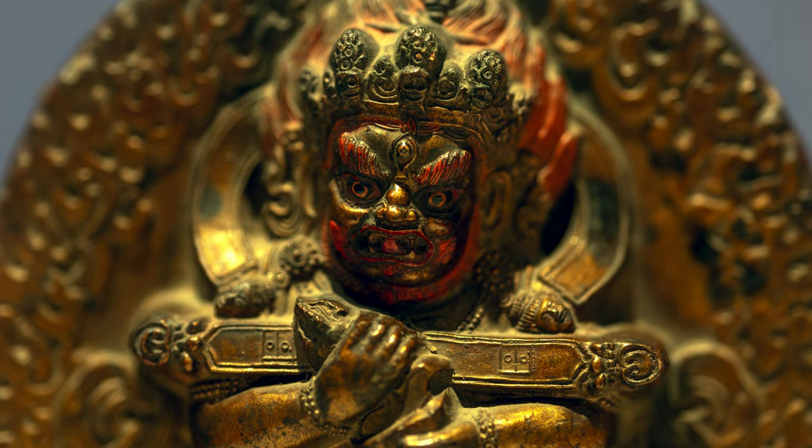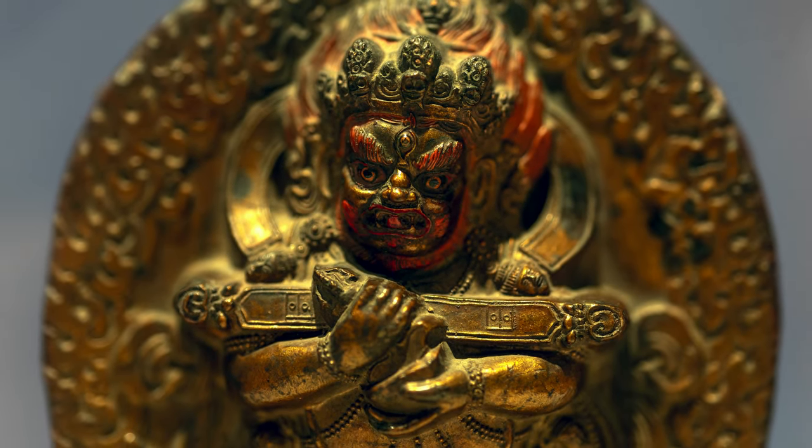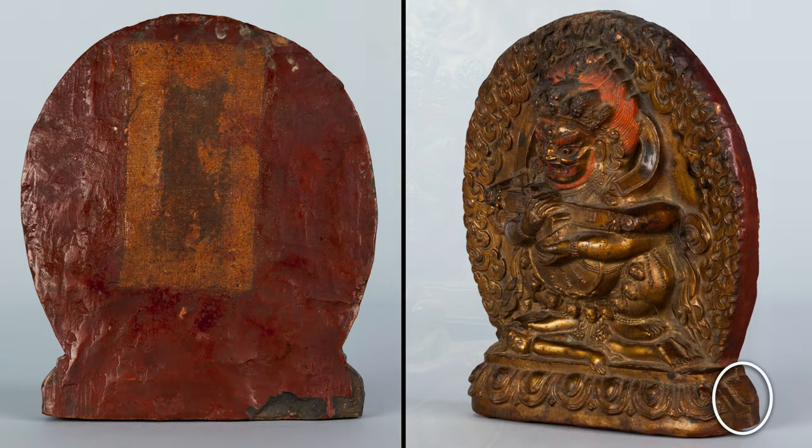This particular sculpture looks like metal, but we know that it's not. Damage on the back and a seam along the side indicates this is actually a clay image painted with gold pigment.